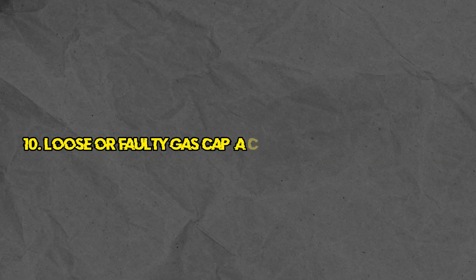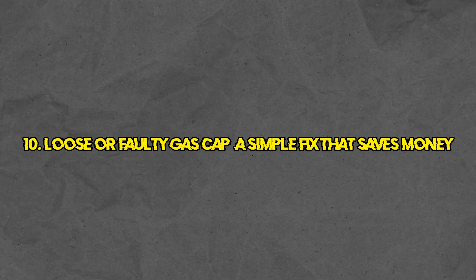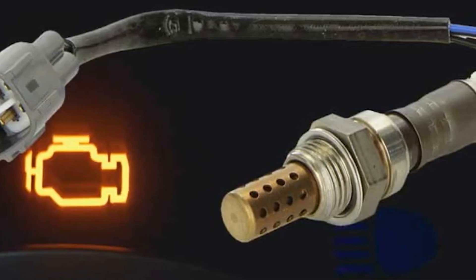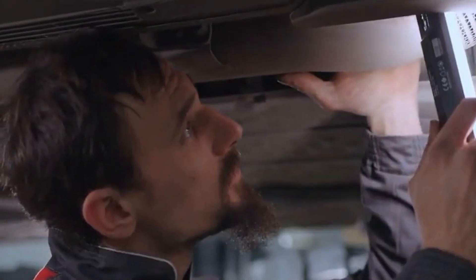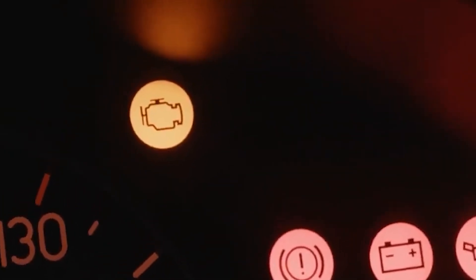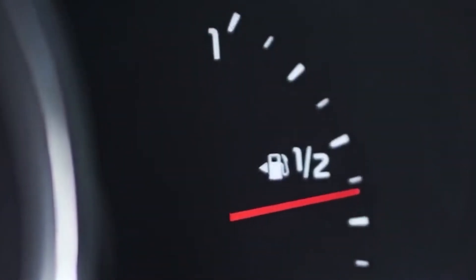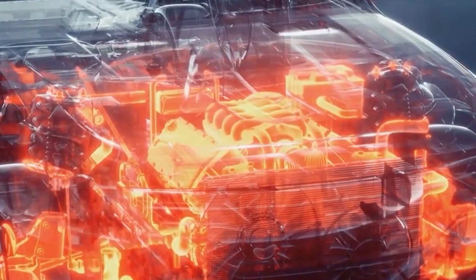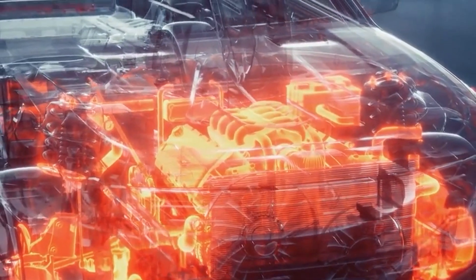Number 10: Loose or faulty gas cap — a simple fix that saves money. One of the most common and easily overlooked reasons for your check engine light to come on is a loose, damaged, or faulty gas cap. A gas cap that isn't sealed properly can cause fuel vapors to leak out, triggering the engine computer to register an error. It's a small part with a big impact.